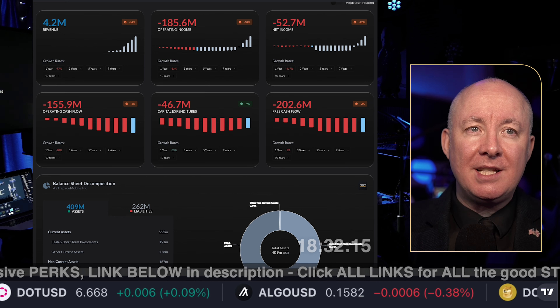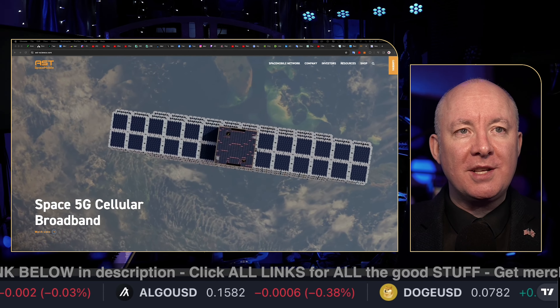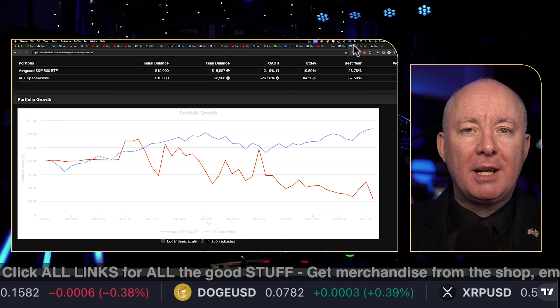We're also going to cover the latest news and give you a back test on the stock. So this is just a little preview of what you're about to get. Here is our back test as well — a very important metric. So all that's coming up.